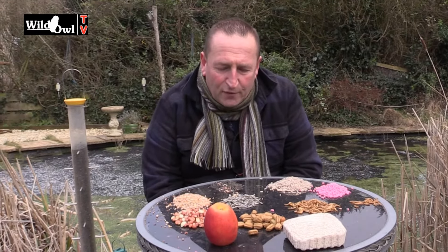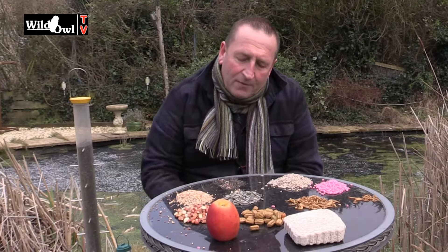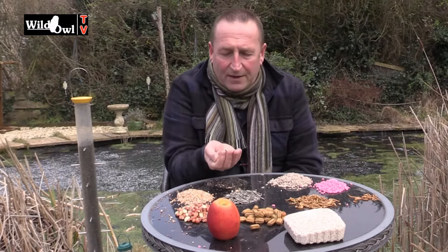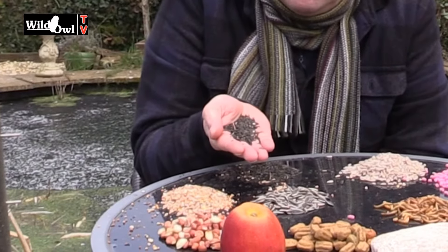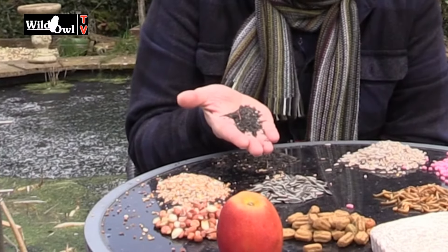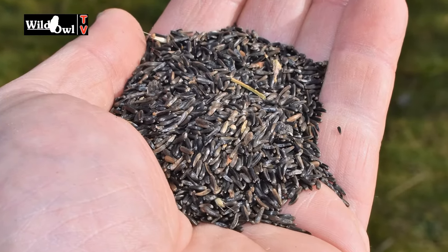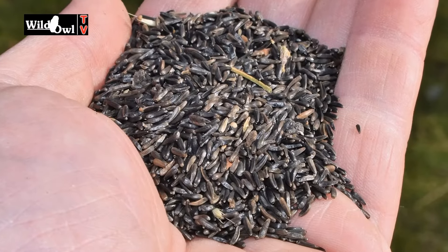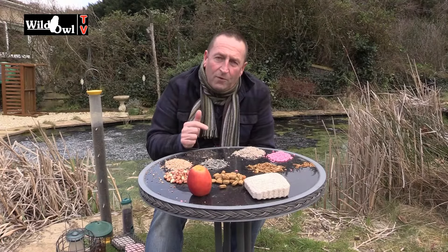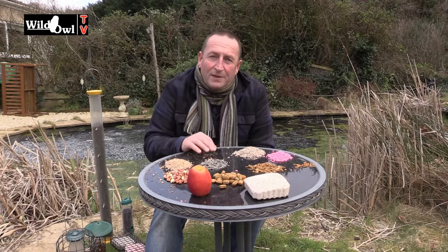The thing about feeding birds is that if you can feed a variety of food, you'll find you'll increase the variety of birds that come into the garden. We're going to start with Niger — actually thistle seed. This is a really nice food if you want to attract goldfinch or bullfinch; I've even had redpoll in the garden and siskins like them as well. Niger is a specific food to offer and not all birds will bother with it, but if you provide it, you increase the chances of some of these more colourful varieties.